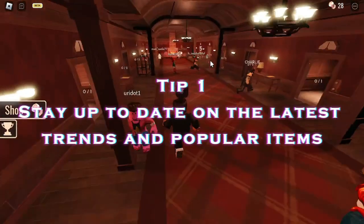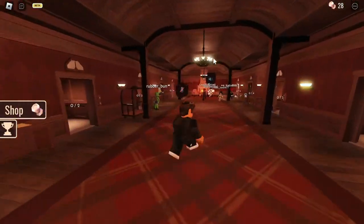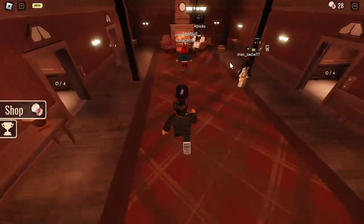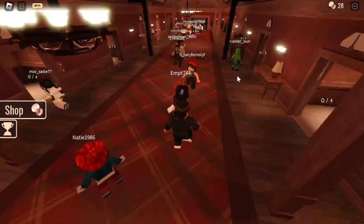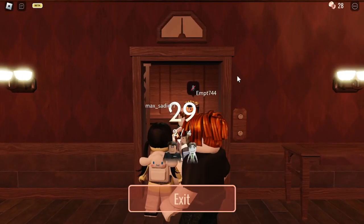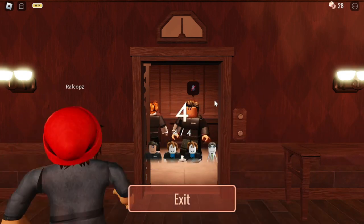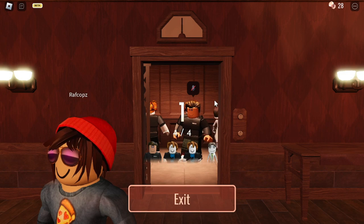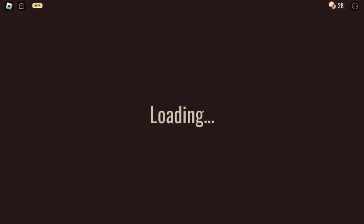Tip number 1: stay up to date on the latest trends and popular items. This is key to finding the best trades and making sure you're in the know about what's hot and what's not. You can keep an eye on Roblox social media and forums to see what people are talking about, or check out websites like Rolimons that track the most valuable items in the game. Some examples of popular and valuable items might include limited edition clothing, hats, or gear that is no longer available to purchase from the Roblox catalog.